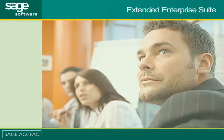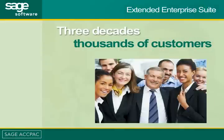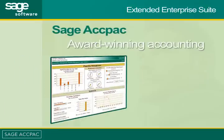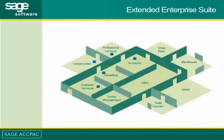For nearly three decades, thousands of customers have trusted Sage ACPAC to help manage and grow their businesses. Now, Sage ACPAC Extended Enterprise Suite brings together award-winning accounting software with top-in-class Sage CRM — a suite of marketing, sales, and customer service solutions — giving you the power to manage your customer's entire life cycle from first contact to final contract and beyond.